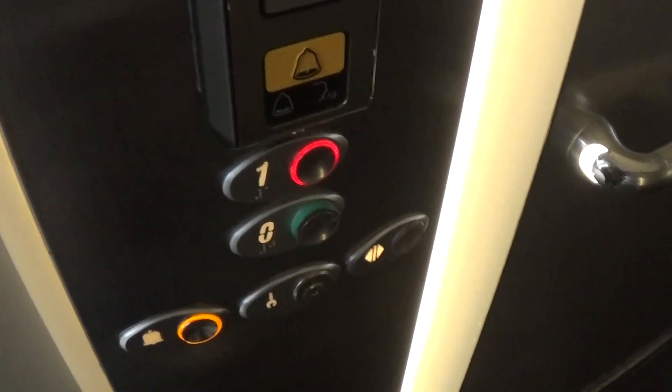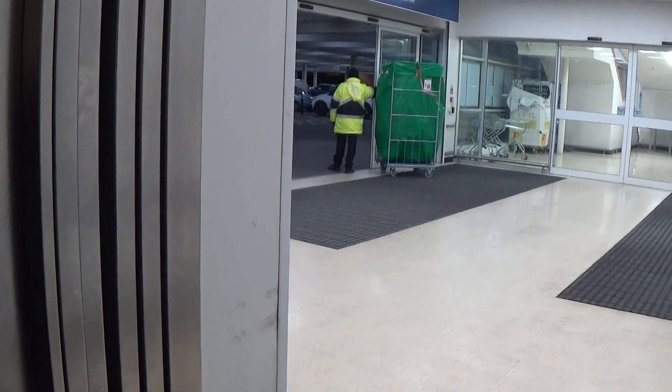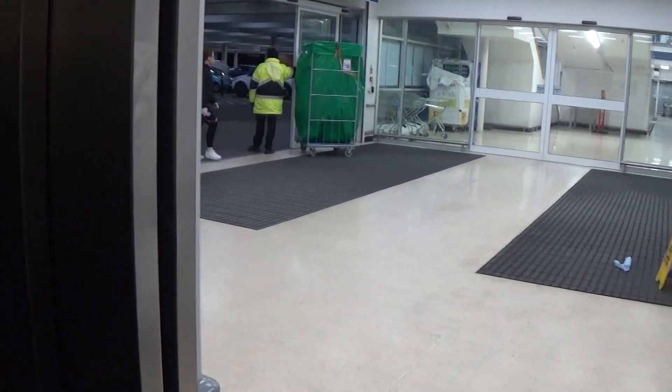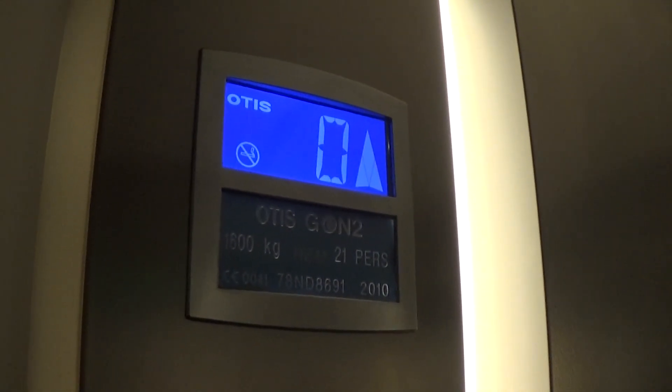It's up to one. The capacity is 630 kilos, 21 persons, built in 2010 — 13 years ago.